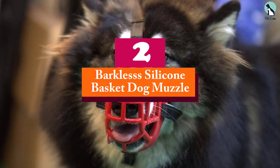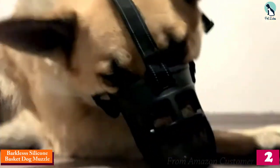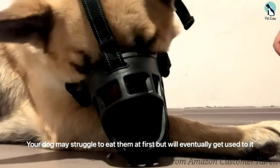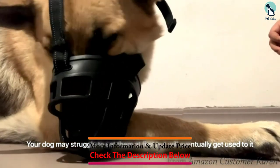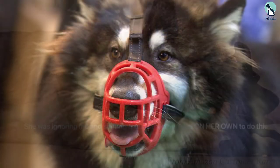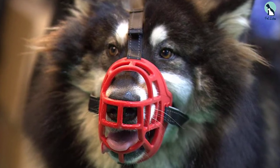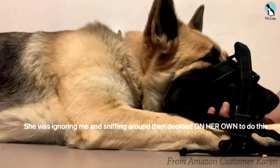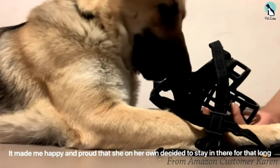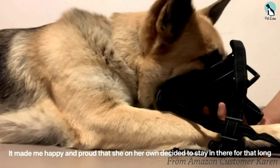At number two, we have the Barkless Silicone Basket Dog Muzzle. Concerned about your dog's habit of chewing furniture, incessant barking, or eating trash? The Barkless silicone basket muzzle might just be the solution for you. It provides firm attachments with overhead straps into the dog's collar, keeping the muzzle firmly in place. The silicone basket is soft and flexible, and the area around the basket muzzle is well ventilated to allow your pooch to drink, eat, and pant at its own comfort and pace. The neck and face safety straps are neoprene padded for extra comfort, and the basket design allows unrestricted access to drinking, panting, and even treats.